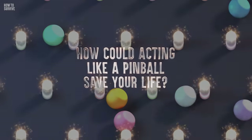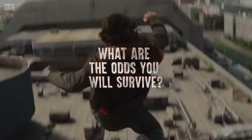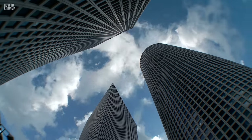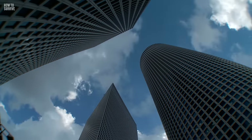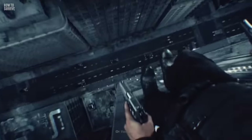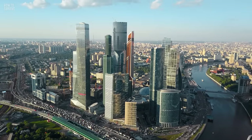How could acting like a pinball help save your life? And what are the odds you'll survive? The average lethal distance for falls is around 4 stories or 15 meters. If you fall from the 7th story, you have a 90% chance of surviving. And almost no one survives a fall from 10 stories or higher.